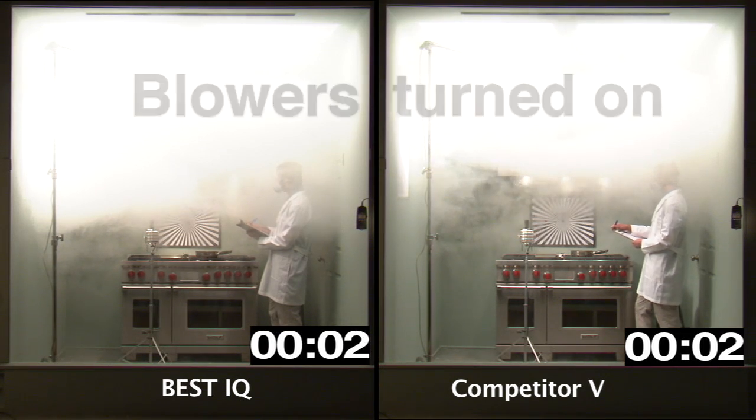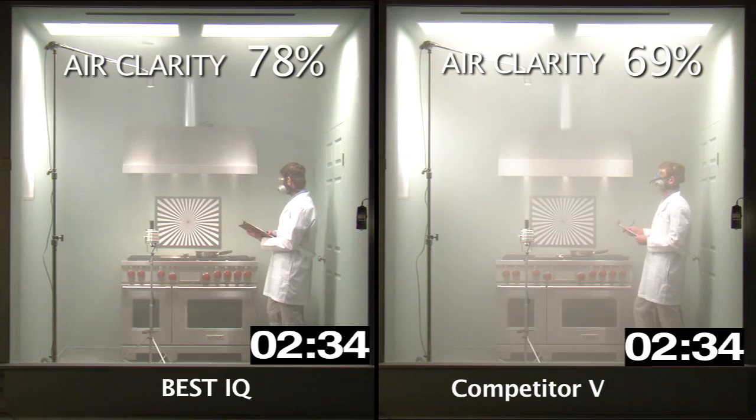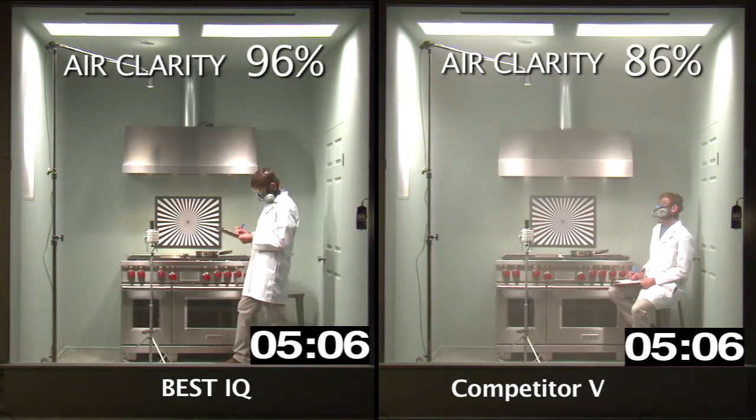In real-world tests, the best range hood using the IQ blower system was 38% faster in smoke removal over competitor V, exceeding best published claims.